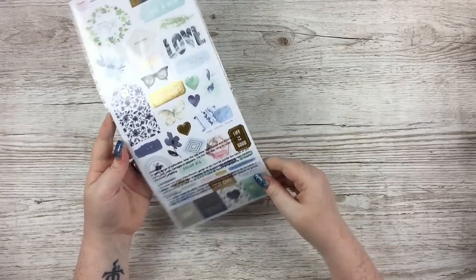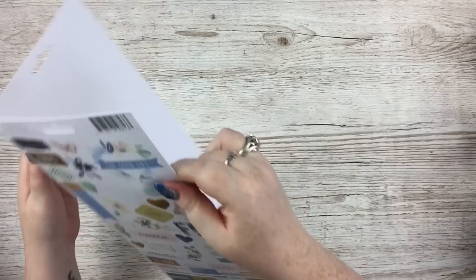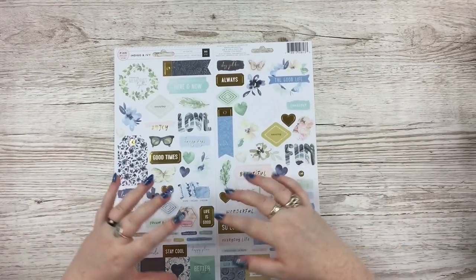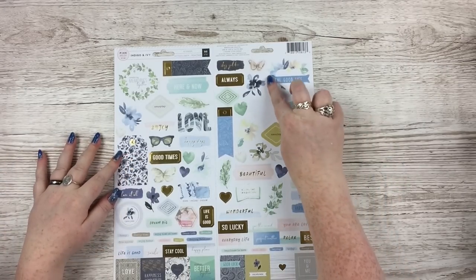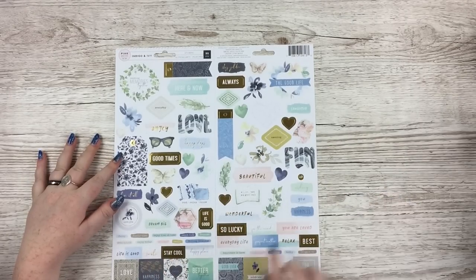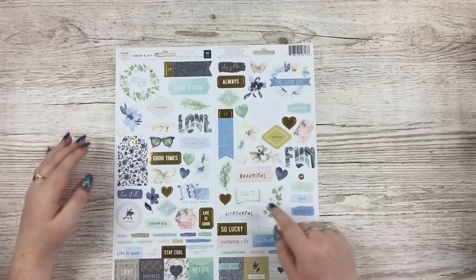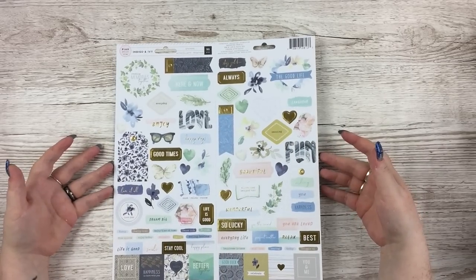Next up are the cardstock stickers — 90 pieces. These are so pretty. All this watercolour, all this blue — I'm loving it so much. That beautiful tag, this with the watercolour florals on there, 'All you need is a good book,' lots of gold foiling. All the boxes at the bottom, loads and loads of phrases and stuff. It's very much a collection about lots of little sentiments and phrases. And that floral as well, and the hearts in the watercolour style — very, very pretty.